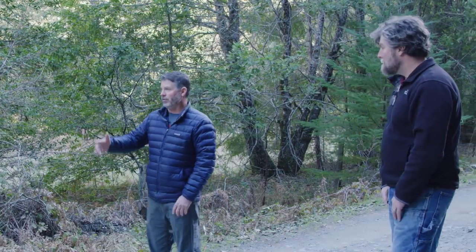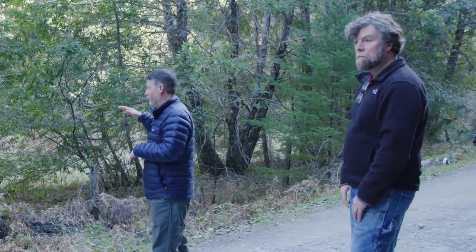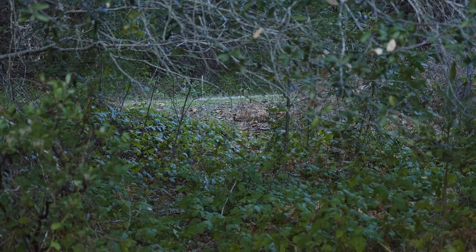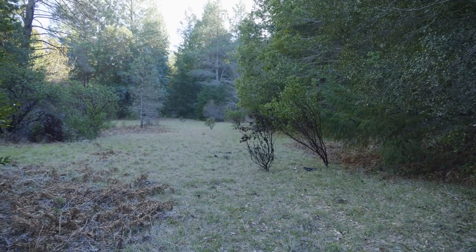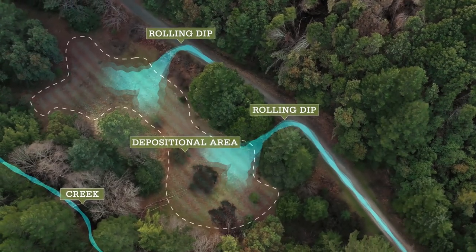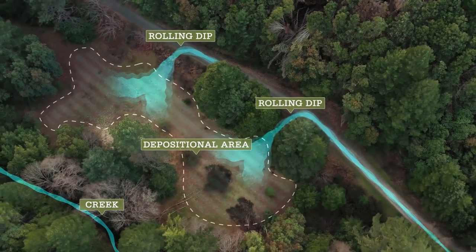This particular dip was placed just above an alluvial terrace. The outfall from the dip discharges onto the flat alluvial terrace, so any sediment and water will be deposited onto that surface prior to entering any water body. The road is immediately adjacent to lower Case Creek, making it a particularly sensitive receiving body.